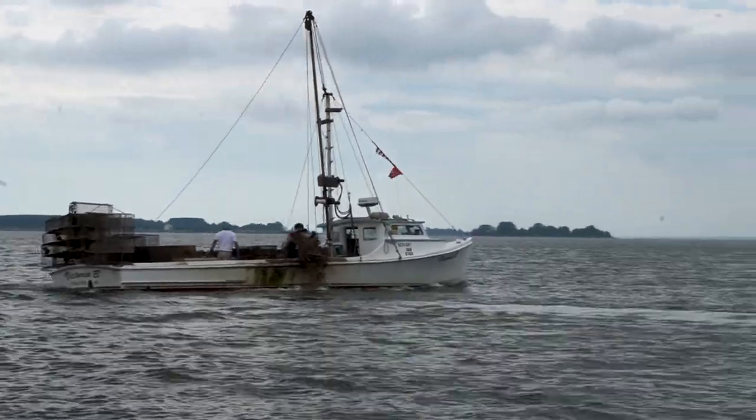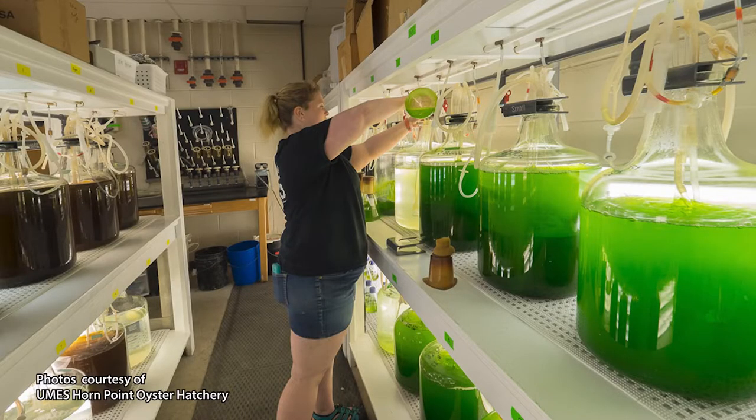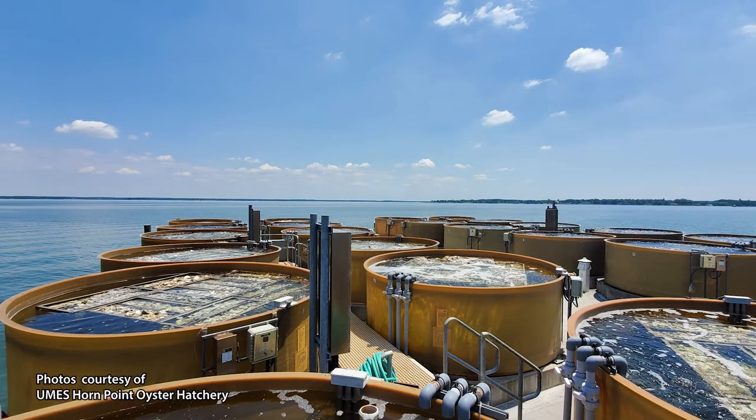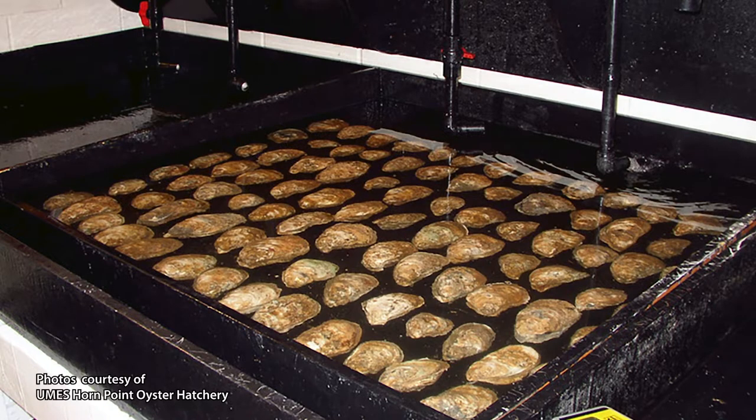We have very low recruitment — natural recruitment — amongst the oyster fishery here in the Wicomico. So science, through its evolution, has manipulated the oyster through hatcheries. Horn Point Hatchery located in Cambridge has come a long ways as far as producing larvae in a laboratory setting that's distributed to people throughout the Chesapeake Bay.